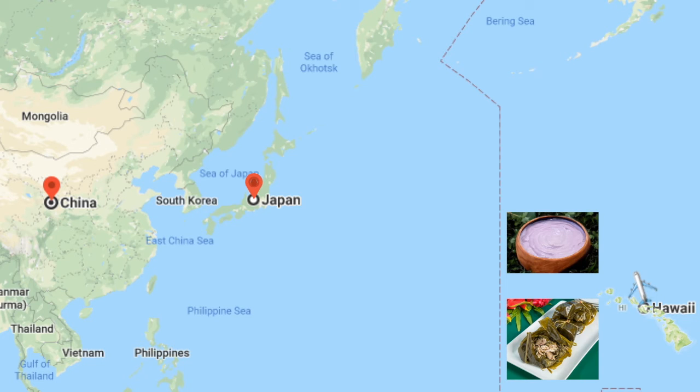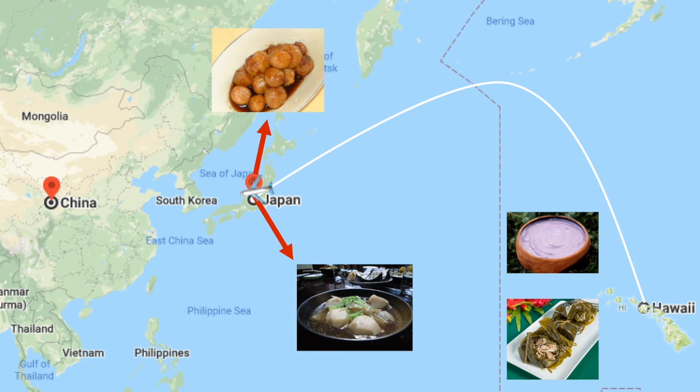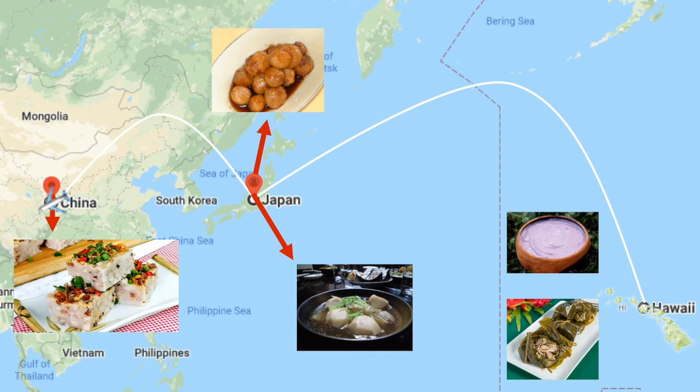Kalo dishes are not only found in Hawaii, it is also popular in Asia. In Japan, it is served in various stews and side dishes. In China, taro is used to make a savory steamed cake mixed with green onions, fried garlic, and dried shrimp — a very popular dim sum dish.